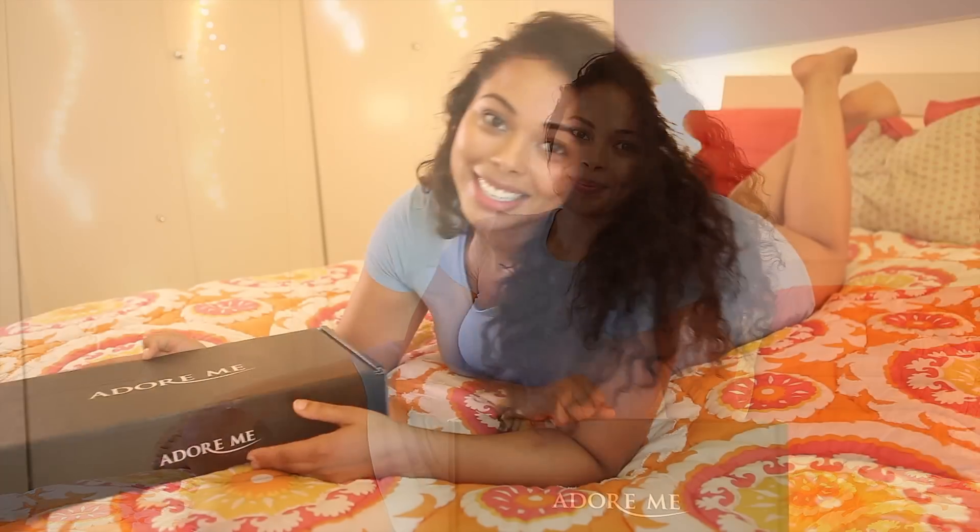Hi guys, my name is Tabria and this is my first ever AGT video. Today I'm doing a brief review of Adormi lingerie. Adormi is a fast-growing lingerie startup that provides a cost-conscious alternative to a certain other lingerie brand that shall remain nameless.